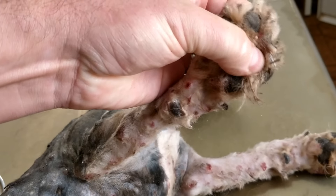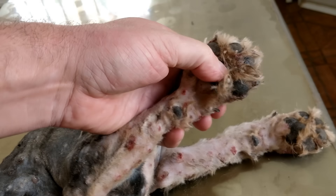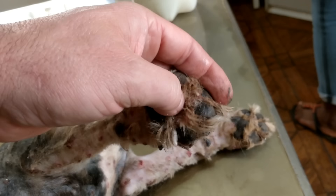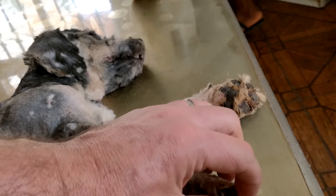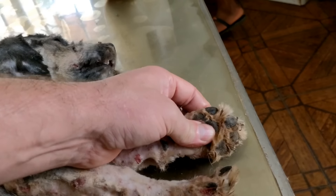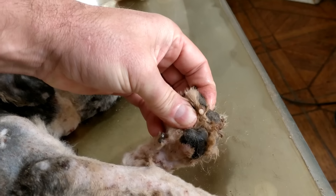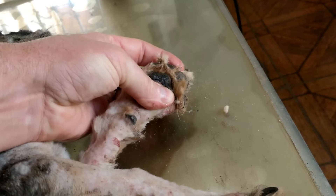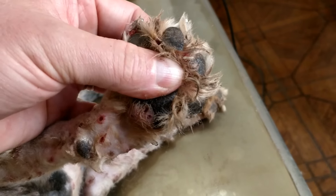Especially the feet — we missed a lot. Take the clipping head again, the machine, and shave here between the toes. And you can see that there are more worms to come out, because we really have to get the toes better. I know it's nasty, but it needs to be done.